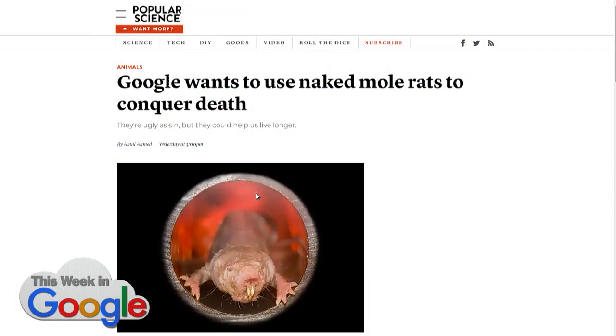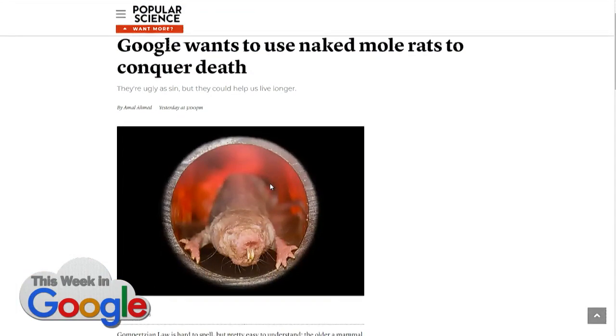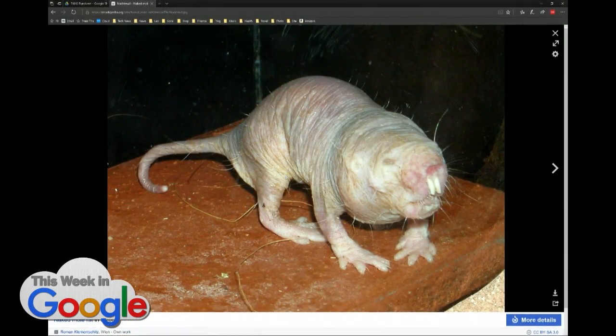We know that naked mole rats are a wonderful thing to study. The Heterocephalus glaber, as it's known, or the sand puppy. It is a naked, sightless, disgusting animal. But for some reason, scientists keep wanting to study it.